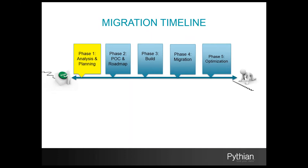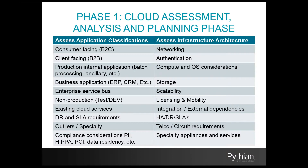Starting with our migration timeline, phase one is our analysis and planning phase, broken into four segments. In the first segment, we classify applications and define the requirements for each one. We look at what type of applications we're hosting: are they consumer-facing, client-facing, or internal business applications like ERP and CRM? Are we leveraging any existing cloud services? What are the disaster recovery and SLA requirements for each application? What are the compliance considerations for data residency — HIPAA, PCI — for each and every application?